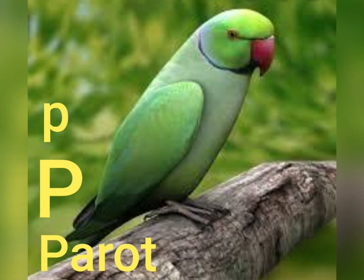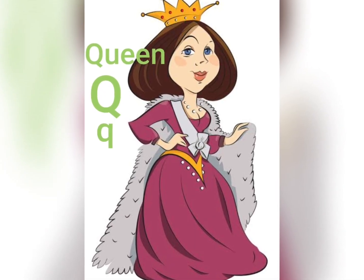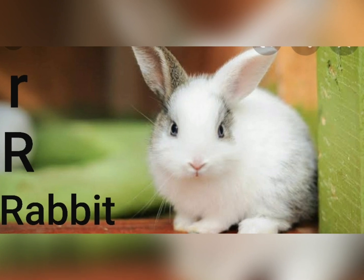O... Orange, P... Parrot, Q... R... Rabbit.